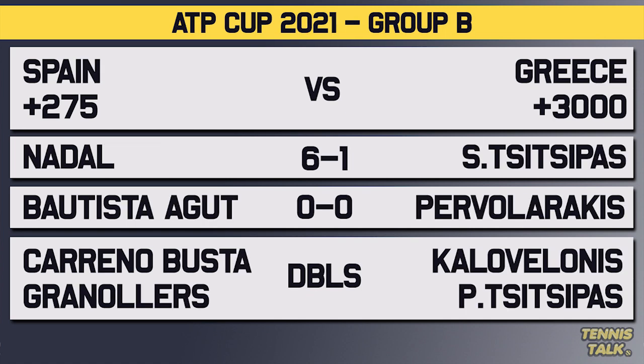The last match of Group B is Nadal versus Tsitsipas — another top 10 battle. Nadal has a massive 6-1 winning record over Tsitsipas, 4-0 on hard courts. But their last two matches have been three-setters, and the last time they played was at the ATP Cup in 2020, where Tsitsipas put up a fight. Then RBA versus Pervolarakis — they've never played before. But RBA went through the entire 2020 ATP Cup without losing a set, winning six matches — the only other player to win six matches at that event was Novak Djokovic. He loves playing the ATP Cup.